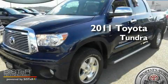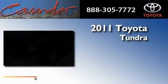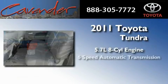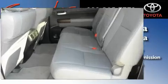This is a brand-new 2011 Toyota Tundra. It features a 5.7-liter 8-cylinder engine, a 6-speed automatic transmission, and 4-wheel drive.